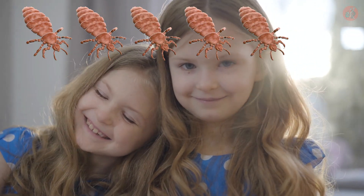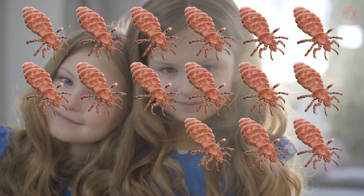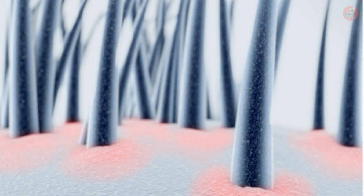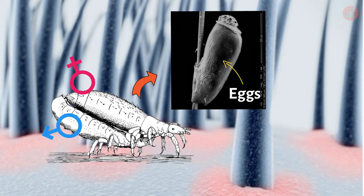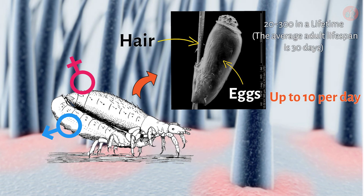Nevertheless, head lice can quickly conquer someone's scalp due to their astonishingly fast reproduction rate. Each day after mating, the female can lay up to 10 eggs called nits in someone's follicle foliage — that's two to three hundred over the course of the female's lifetime.